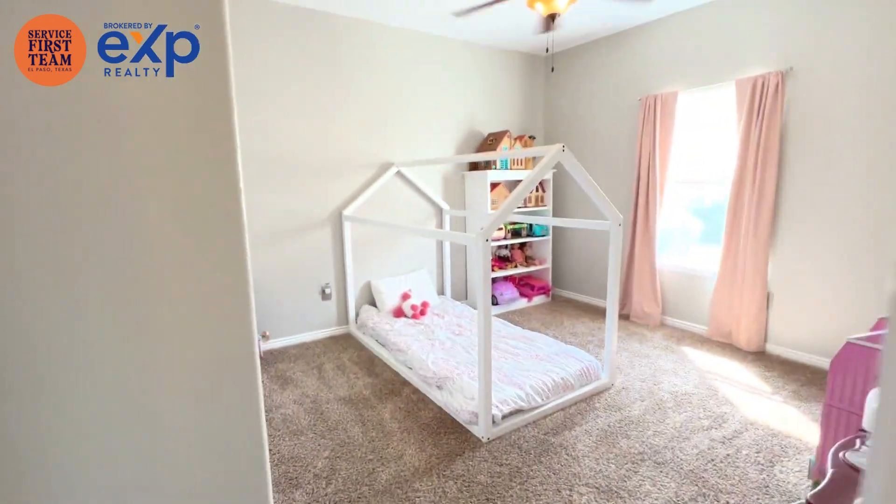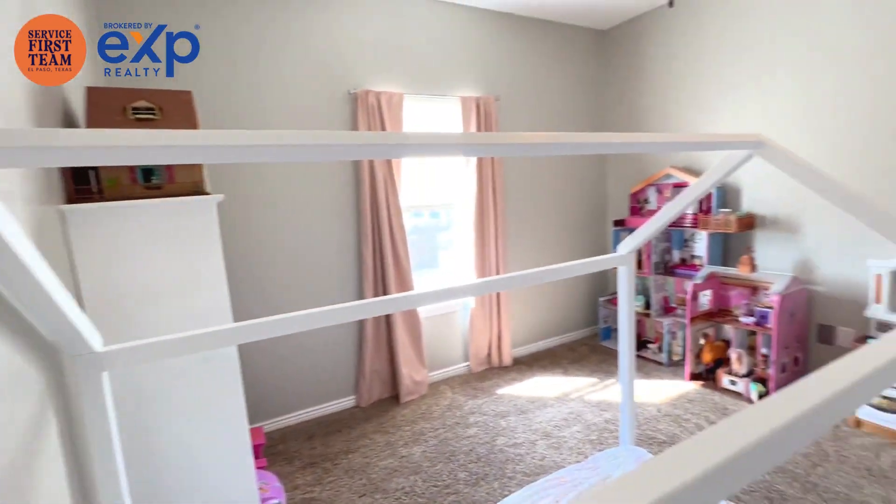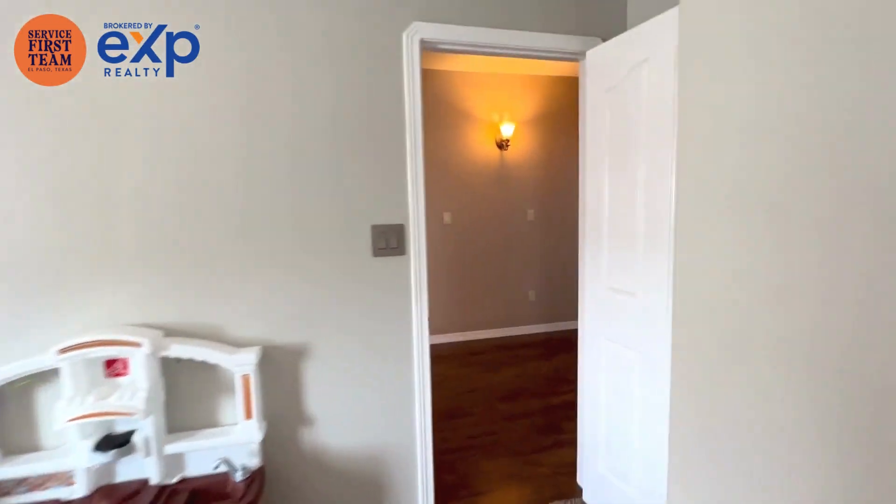Upstairs we've got three bedrooms and the loft. One of the bedrooms is a master suite — we have two master suites in this house. We've got bigger-than-average kids' bedrooms and bigger-than-average closets for them as well.